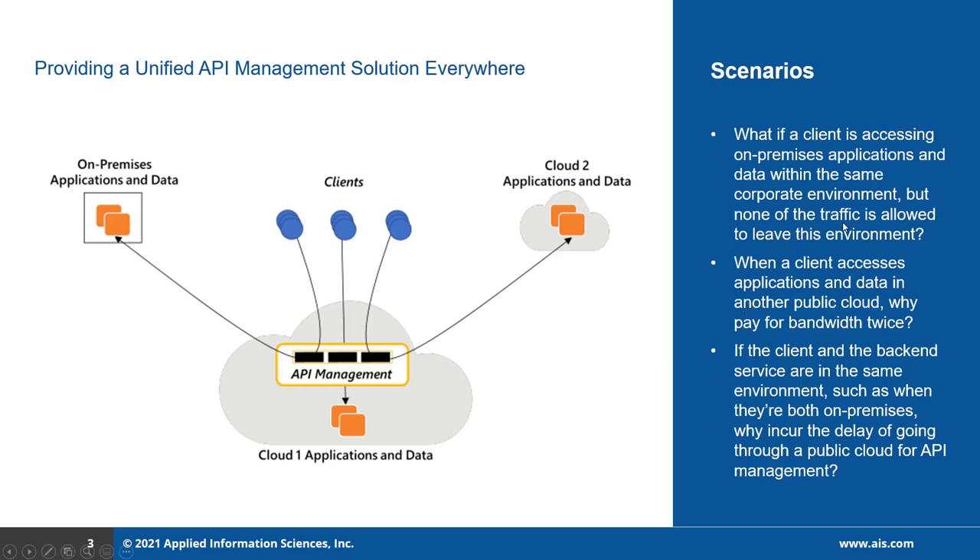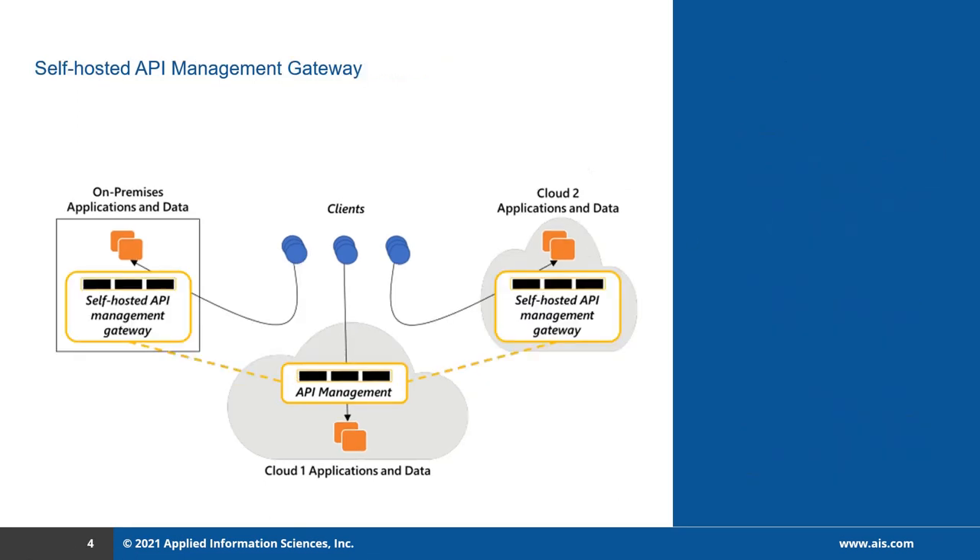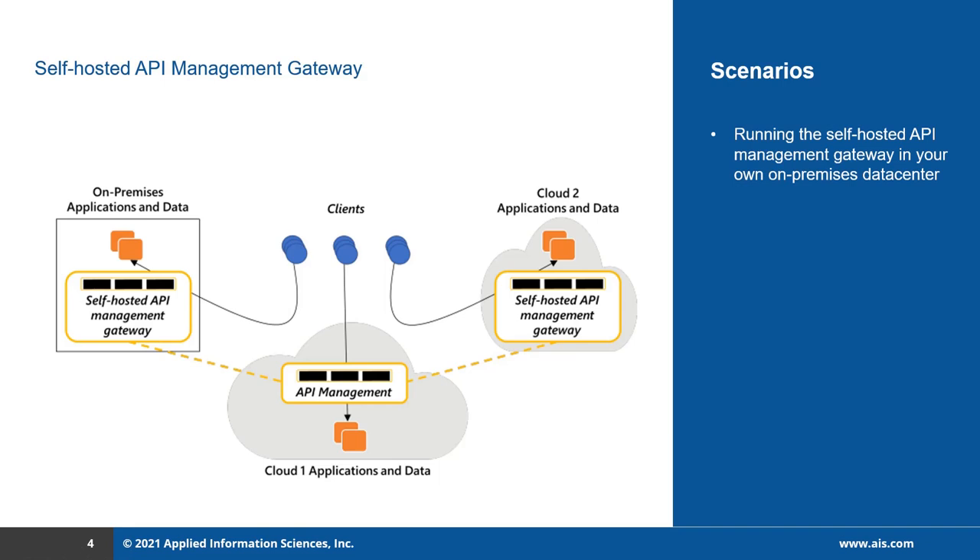All of these three problems can be solved by using a single common approach — that is the API Management Self-Hosted Gateway. Running the self-hosted API management gateway in your own on-premises data center means that when on-premises clients interact with on-premises backend applications without forcing traffic through cloud one, the self-hosted gateway solves both the compliance requirements and the network latency problem. Similarly, by deploying the self-hosted API management gateway in another cloud such as cloud two, requests go directly to cloud two without being forced through cloud one, solving both the additional charge problem and the network latency problem.